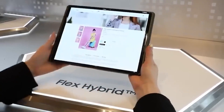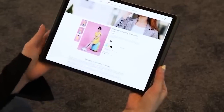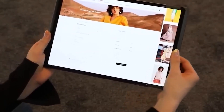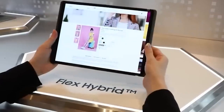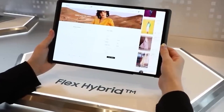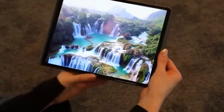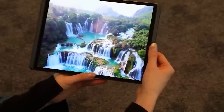Get ready to have your mind blown, because Samsung has just launched a new device that's even cooler than the Galaxy Z Fold. It's called the Flex Hybrid, and it's packing some serious futuristic tech. With the Flex Hybrid, you can fold and twist the screen at the same time, which means the sky's the limit when it comes to designing new gadgets.